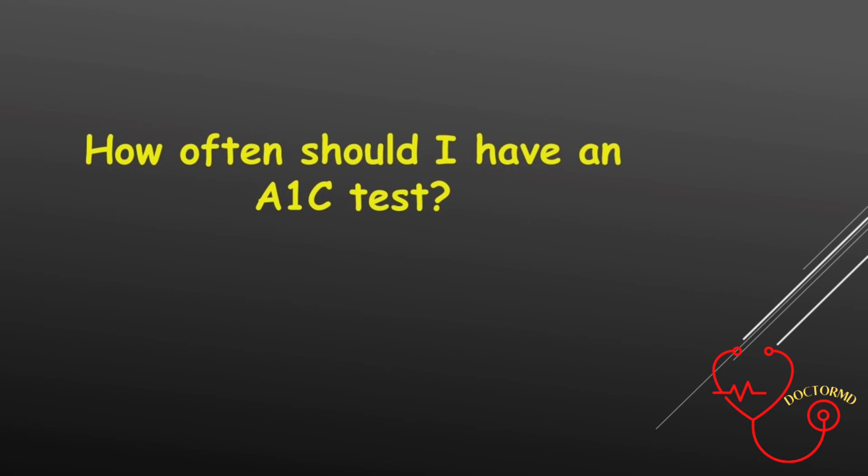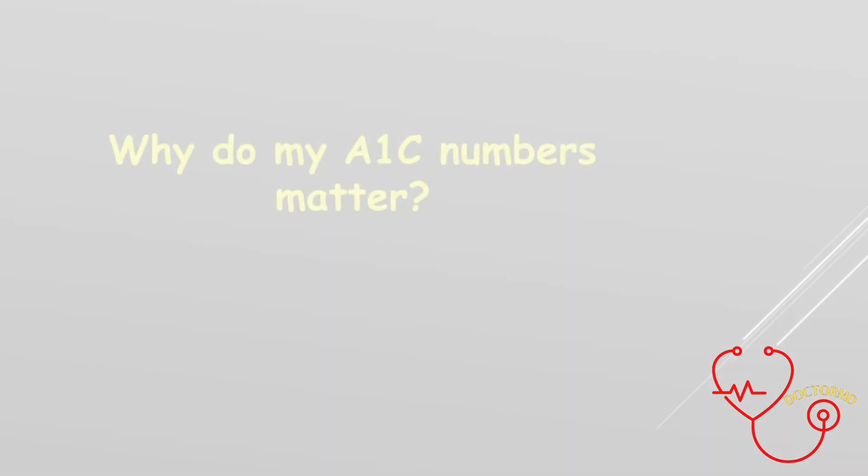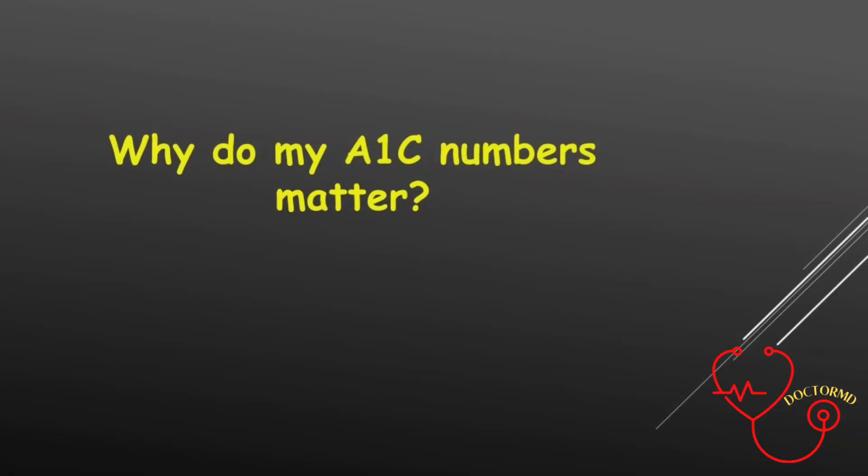If you do have diabetes and your blood sugar is well controlled, you should have an A1c test every 6 months. If you have diabetes and you recently changed treatment plans or are having trouble controlling your blood sugar, you should have an A1c test every 3 months.